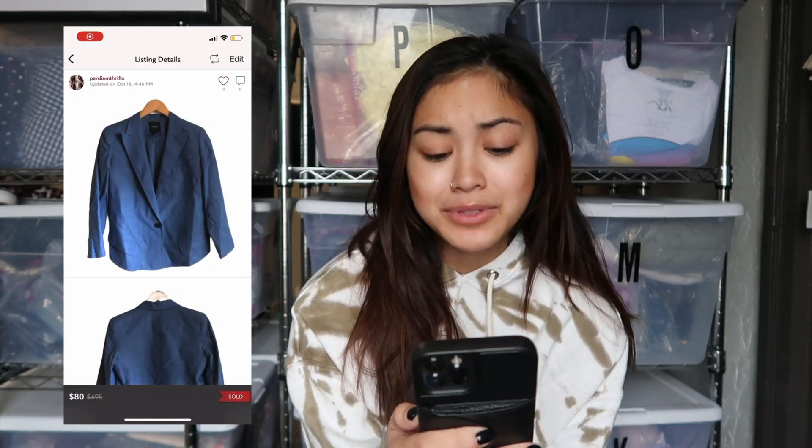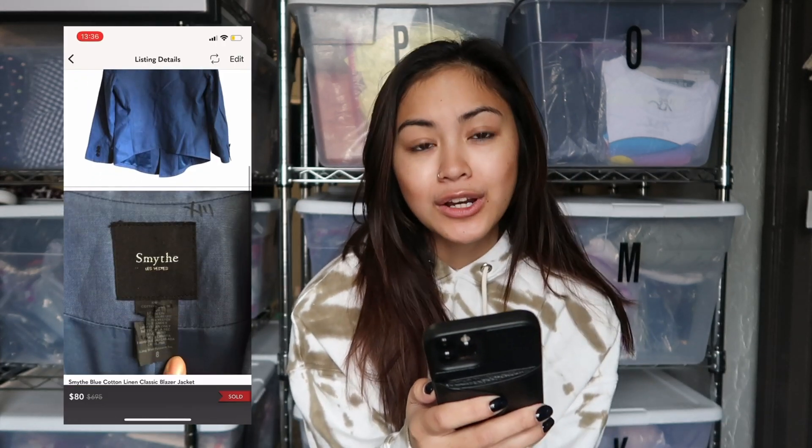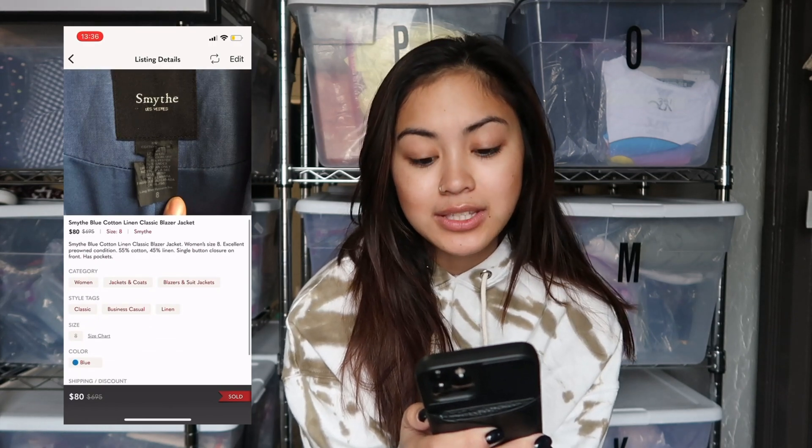The lug sole style is super popular right now, so if you find something like this while you're sourcing, definitely pick it up. The next thing that sold was a Smith blue cotton linen classic blazer. It sold for $80 — minus the Poshmark fee, I earned $64. I had it sitting for a while; I honestly thought it was going to sell a lot quicker. This was my first time finding this brand and it's been on my bolo list.